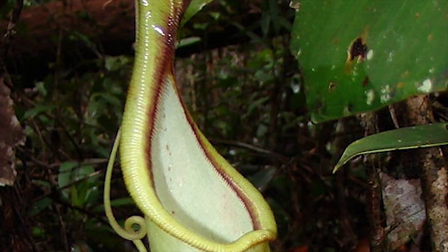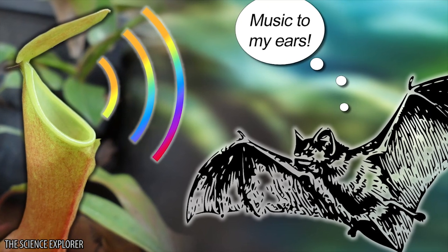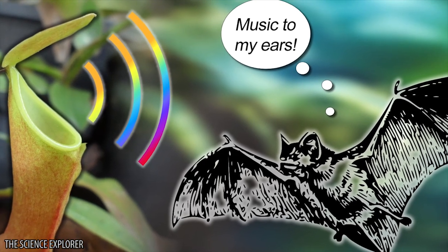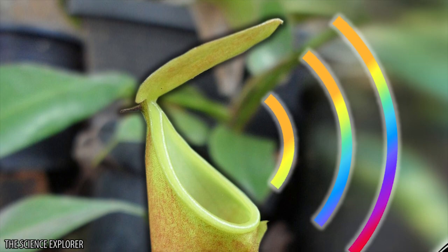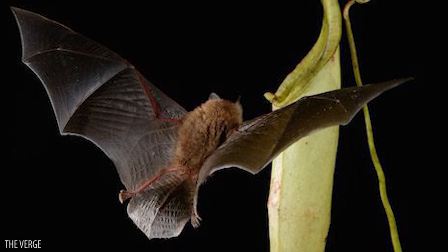How do the plants entice the bats? We know that bats use their echolocation to see when they're flying. It turns out that the leafy structure of this plant seems really attractive when the bat's signals bounce off of it. In studies, bats much prefer plants with large leaf structures.